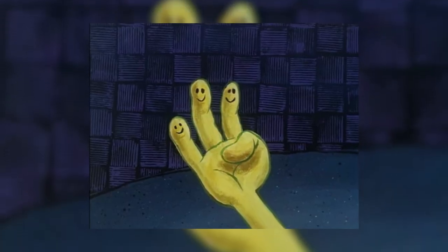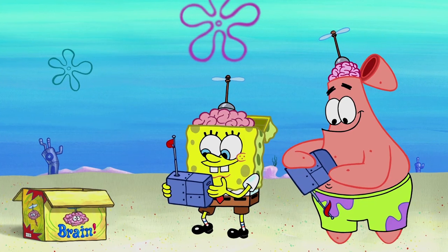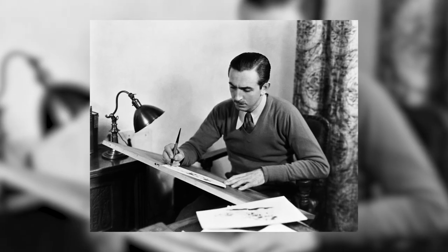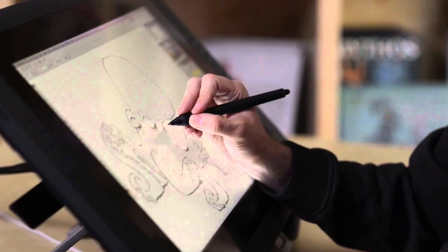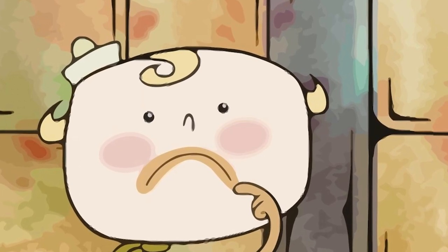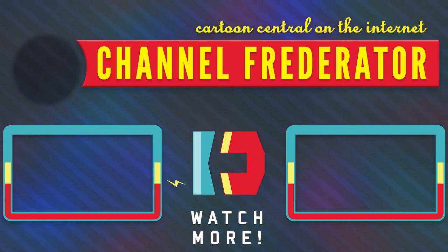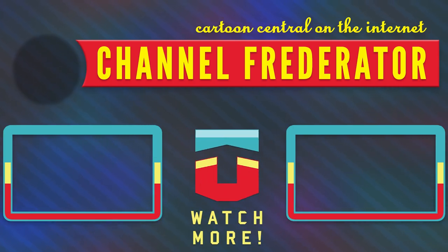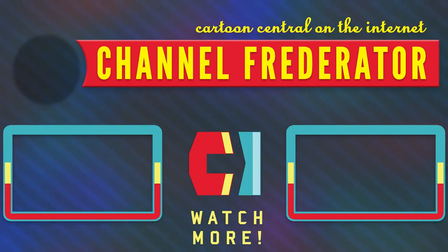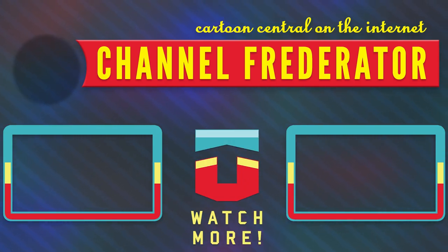In the end, the answer to the four-fingered conundrum is far from simple. It has its roots in tradition, money, culture, and even how our brains see things that aren't quite human. And yes, it is easier to draw, but with all the advances happening in computer-generated animation, it's possible that in a few years four fingers may not even be the norm anymore — we could be in for a brave new world. What do you think? Would you like to see more informative videos like this? Leave us a comment below and let us know what you'd like us to look into next. Don't forget to subscribe to Channel Frederator. Until next time, I'm Cade — and Frederator loves you.